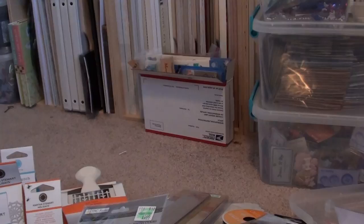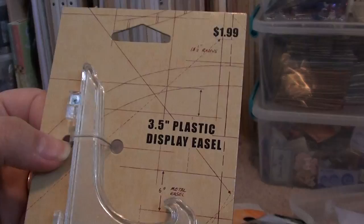I picked up this little plastic easel. It was $1.99. I don't know if I'm going to like it or not, but I'm going to try it so I can display some stuff.